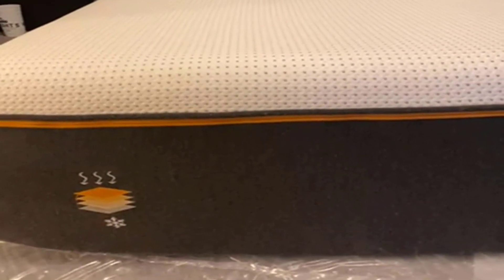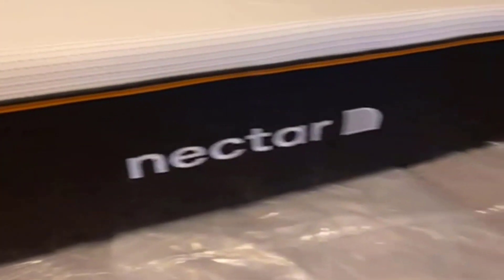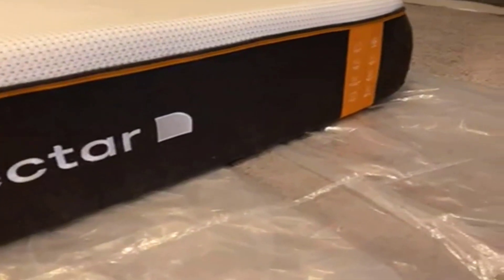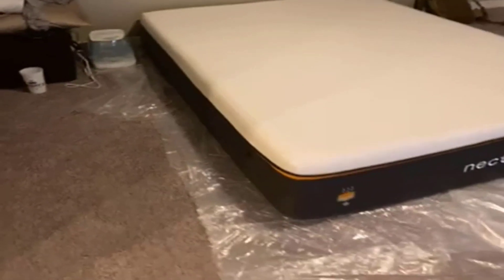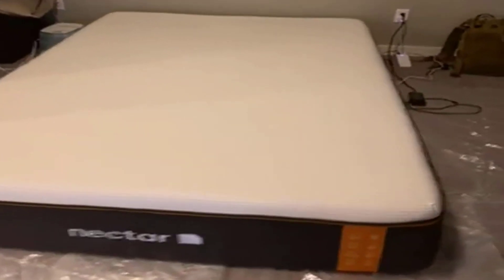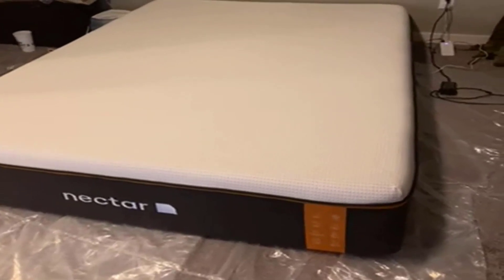Number 4: Setup. Setting up the Nectar Premier Copper Hybrid Queen Mattress is a breeze. It comes compressed in a box, and all you need to do is move the box to your desired room, unbox the mattress, and unroll it. It will expand and take its full shape within 24 hours, ready for a good night's sleep.